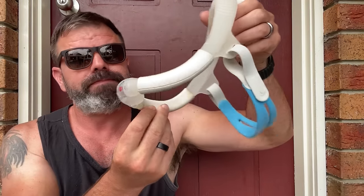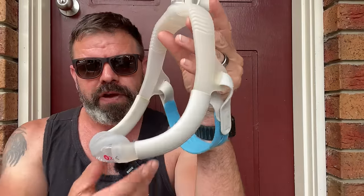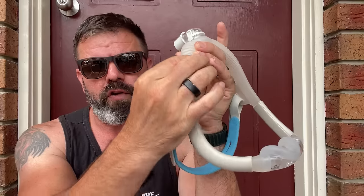Now, I believe it's gonna be very, very similar to this style mask here — their M30i. That's a kookaburra. They're vicious. If you think drop bears are vicious, you should see the kookaburras eat a snake. So I believe it's gonna look very similar to this mask here, the M30i. It'll have the same conduit hollow frame design.